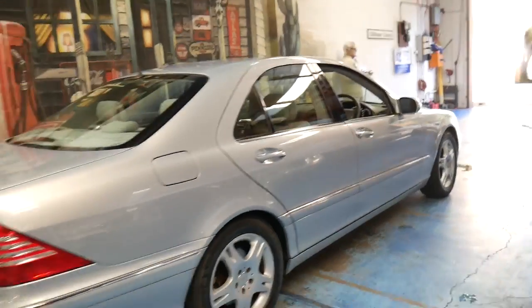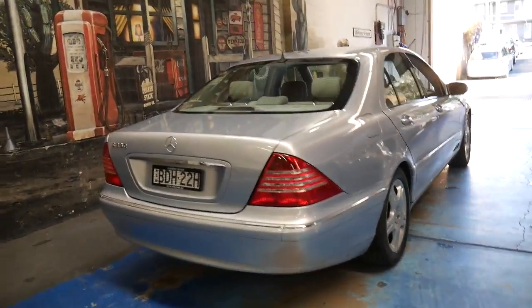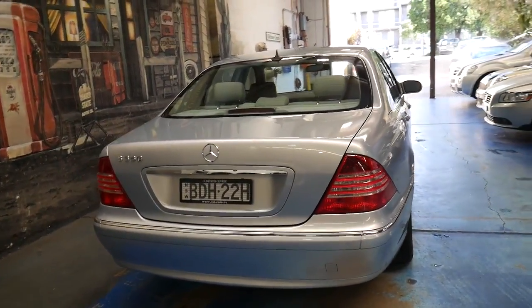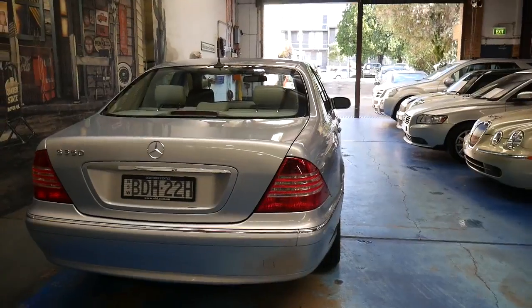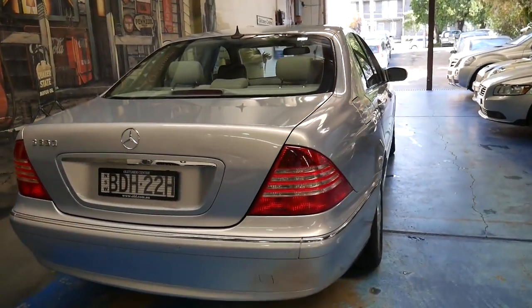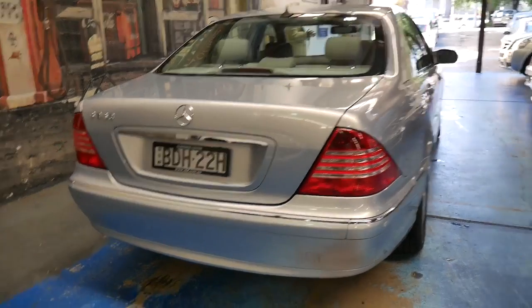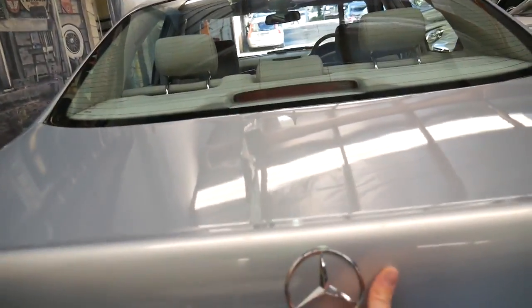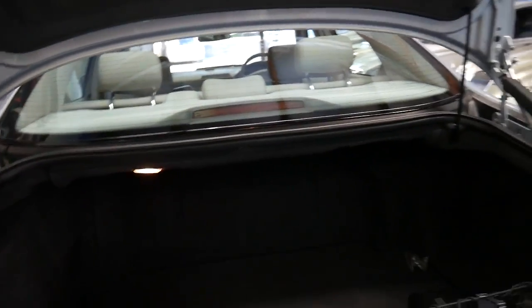They are very, very reliable, and I can say that because I've owned two of them — an '03 and an '04 S350. They've got the 3.7 litre V6 engine coupled with the five-speed automatic transmission, and the engine is also used in the ML350 and I believe the SL350 as well. It's not used in the C-Class or the E-Class.